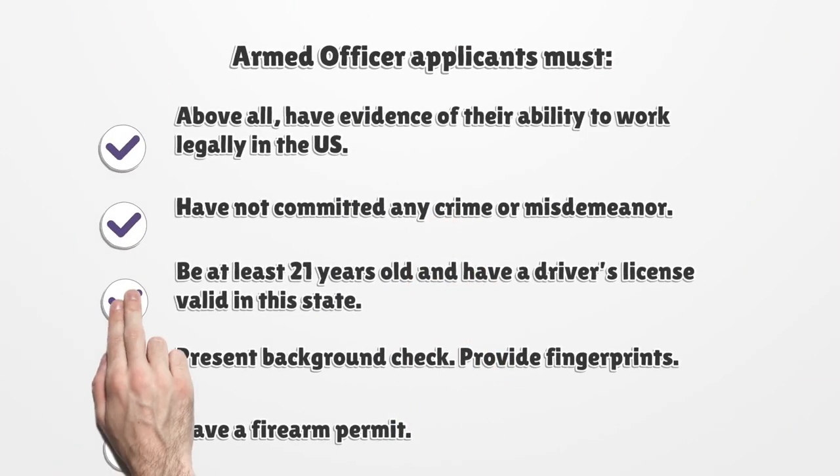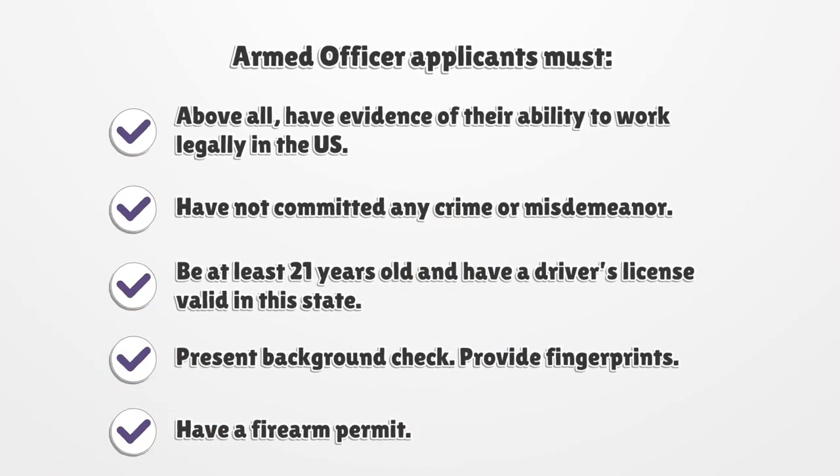Armed officer applicants must have evidence of their ability to work legally in the US, have not committed any crime or misdemeanor, be at least 21 years old and have a driver's license valid in this state, present a background check, provide fingerprints, and have a firearm permit.